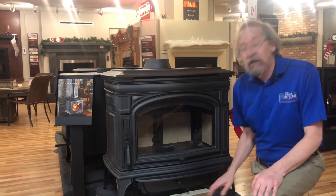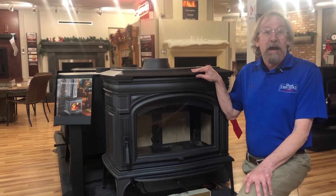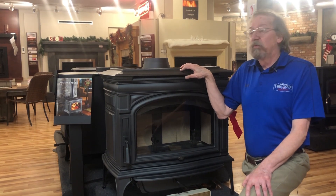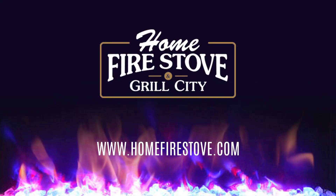So next time you're considering a new wood stove, think about the new Lopi cast iron catalytic stoves. It comes in two models: the large Cape Cod and we also have the new Rockport. Thank you so much for joining me again at Home Fire Stoves.